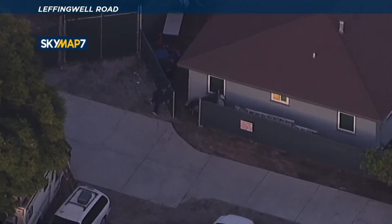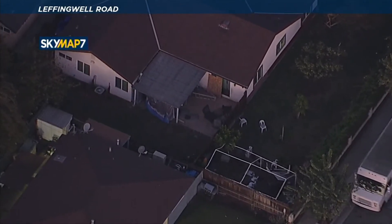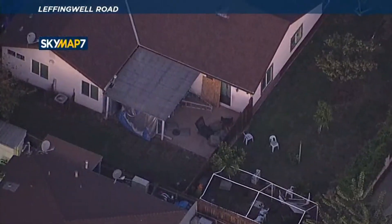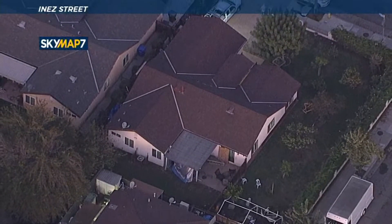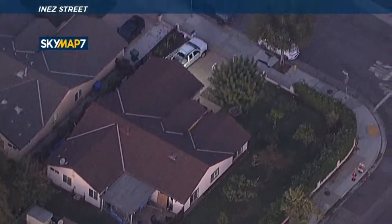He loses his footing. He's now on private property — it looked like a woman next to her home. He's now in the backyard, going to hide out along Leffingwell Road. Jumping fences — looking for a way into one of these homes. There's a small dog in the backyard. He's under that awning, trying to get into that house. Several dogs barking. He's now going through that sliding glass door, making his way into the home.